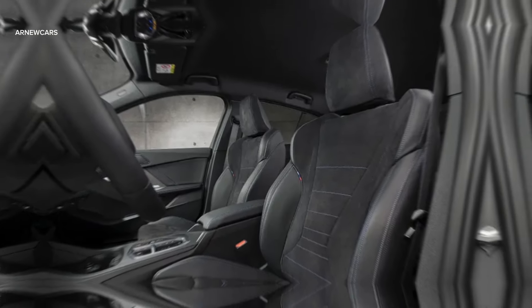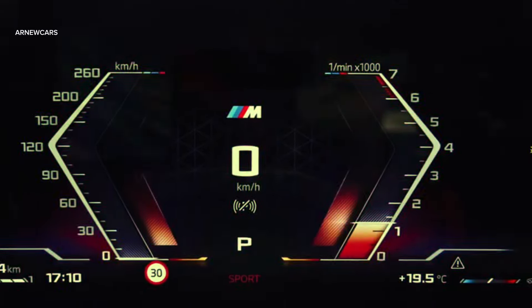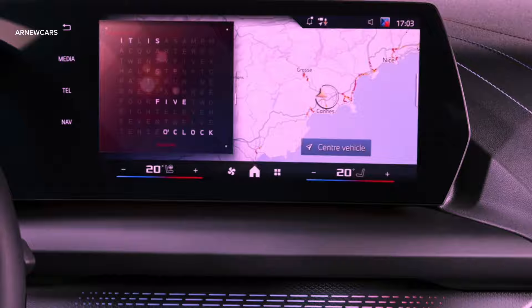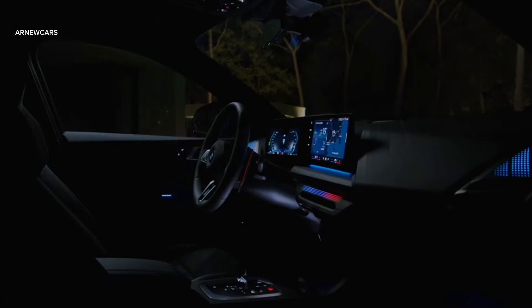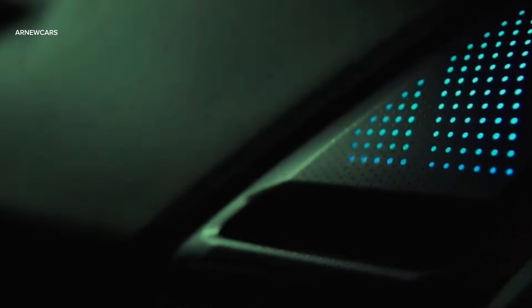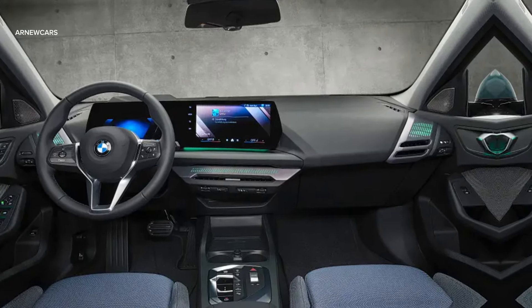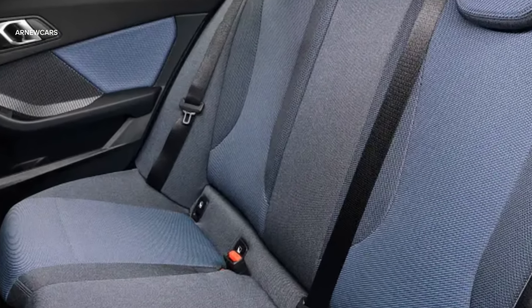The interior design of the new 1 Series gets more radical changes. The 2025 model features dual screens running BMW's latest iDrive 9 infotainment system. The digital instrument cluster measures 10.3 inches, while the central infotainment screen is slightly larger at 10.7 inches. Other available features include traffic sign recognition, lane keep assist, blind spot monitoring, and rear cross traffic alert.